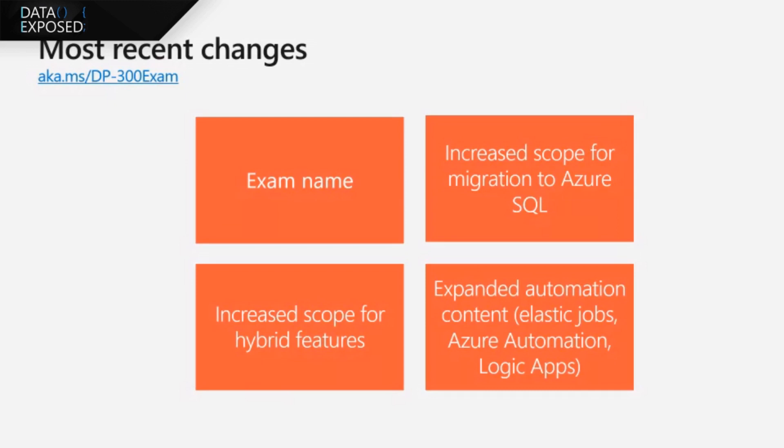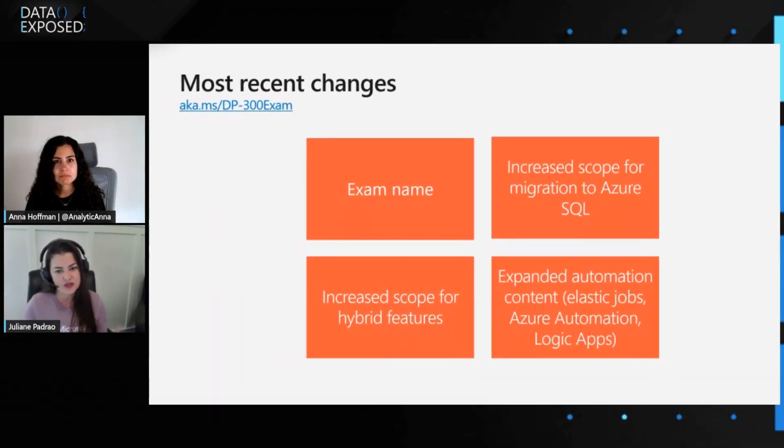The third change was increasing the scope for hybrid features. With SQL Server 2022, there are now many cool hybrid features, so those were included in DP300 as well. The fourth change was expanding the automation content — given real-world scenarios involving DevOps and many industries, it's really relevant to understand what automation means for database scenarios, including Elastic Jobs, Azure Automation, Logic Apps, and including database tasks in the workflow pipeline for deployment.